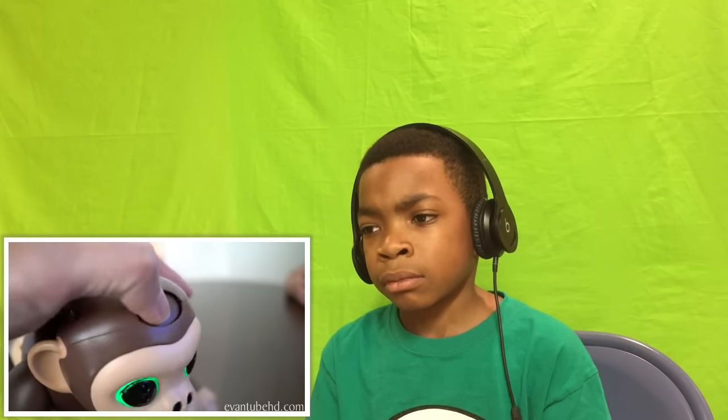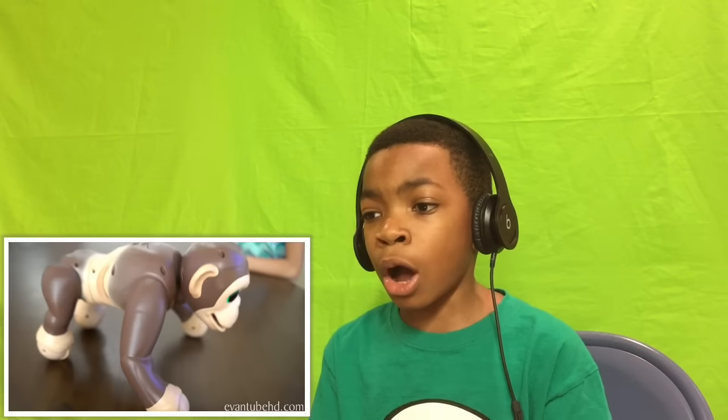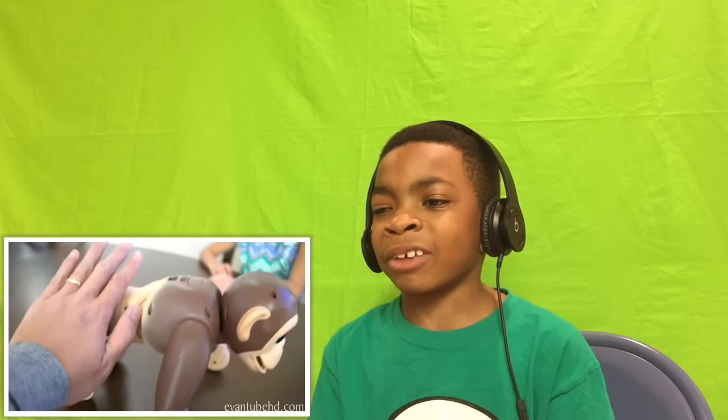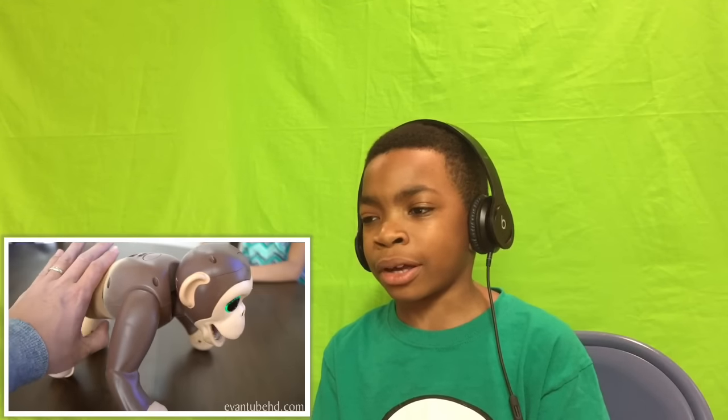On the back we have an on and off switch, or an A and B switch. We can charge him up. His eyes are green — does that mean he's mad? His head has a little button. Whoa whoa whoa — he's working! Stop, Jillian, that's inappropriate. What are you doing?